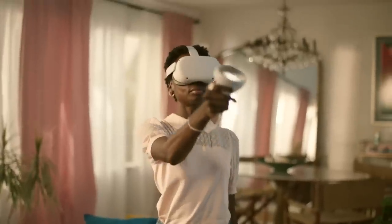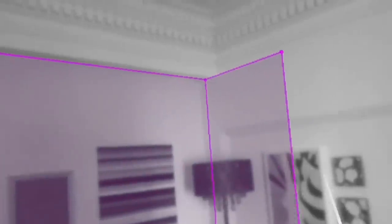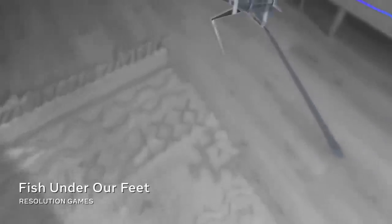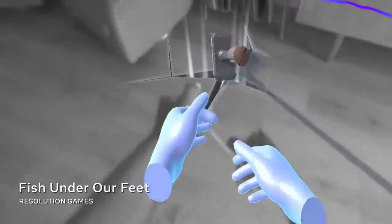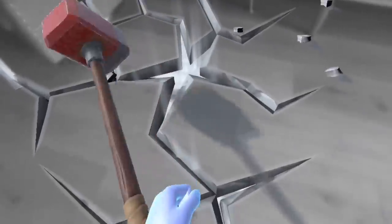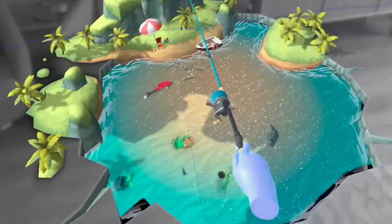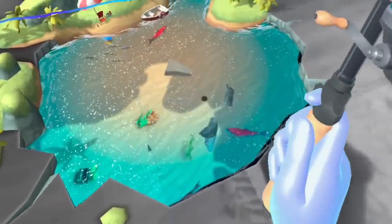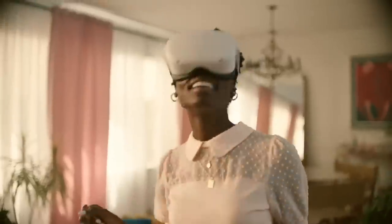Over the last few months, we've rolled out Presence Platform to developers one feature at a time, meaning realistic and immersive mixed reality is possible on Quest right now. Presence Platform's pass-through and scene understanding capabilities let developers build mixed reality experiences that are aware of where objects and surfaces are in the room with you. So you can go fishing under your living room floor, or join the fish underwater.